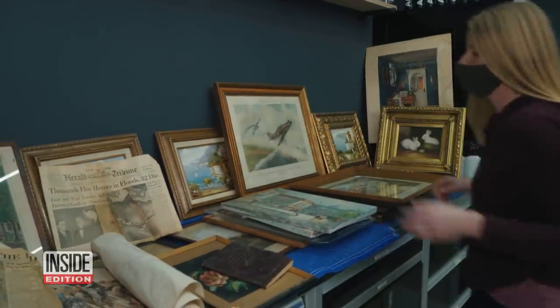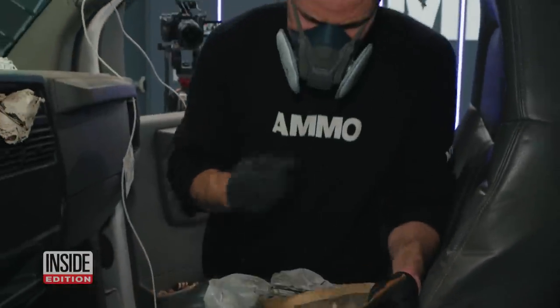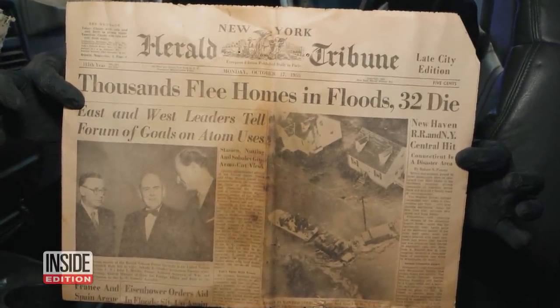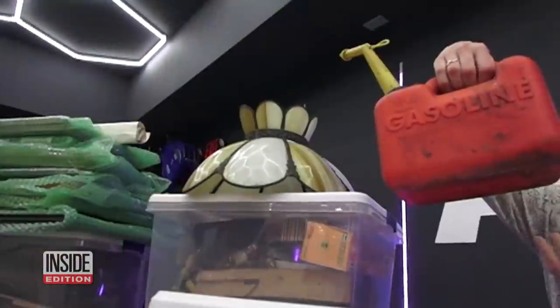Beautiful paintings. An antique rocking chair. And check this out — Monday, October 17th, 1955. Unbelievable. Also some miscellaneous tools and fishing poles, even a gas can.